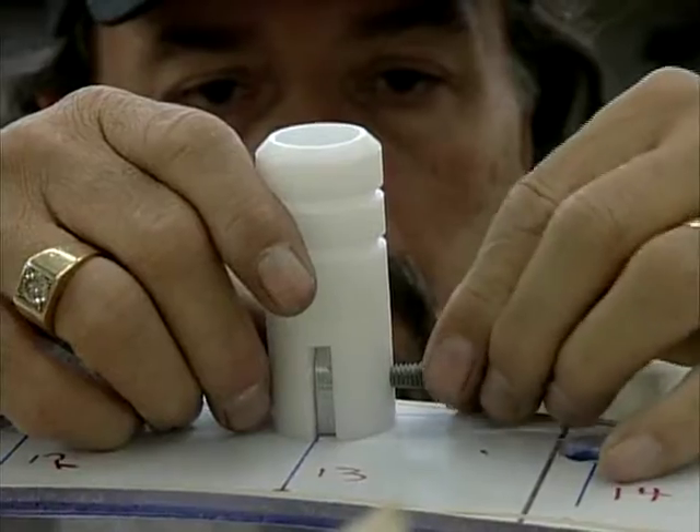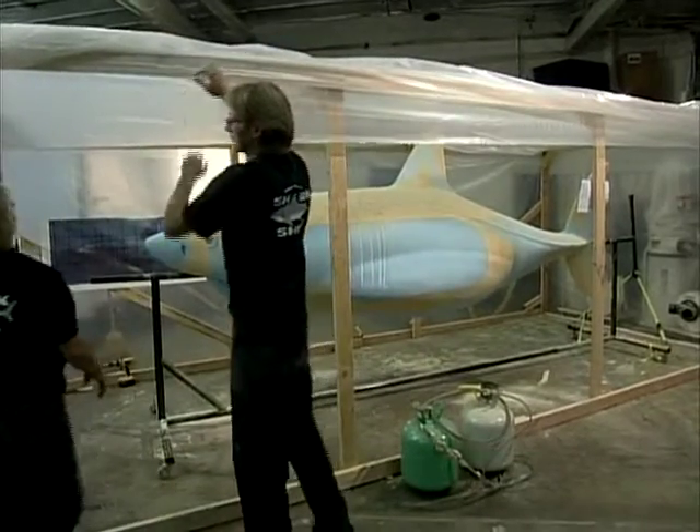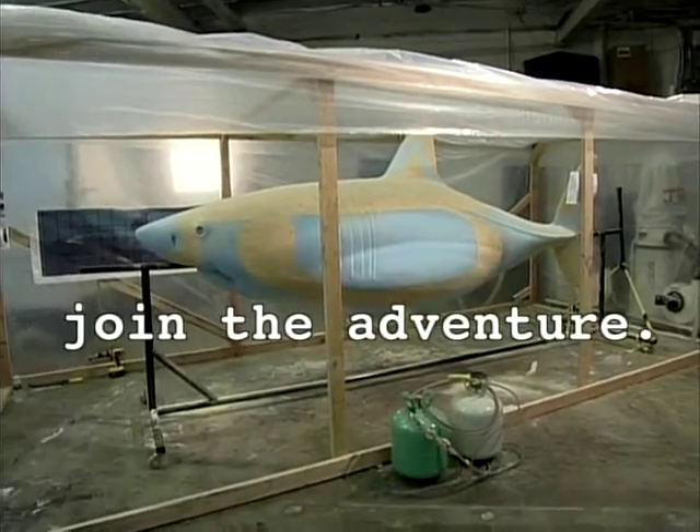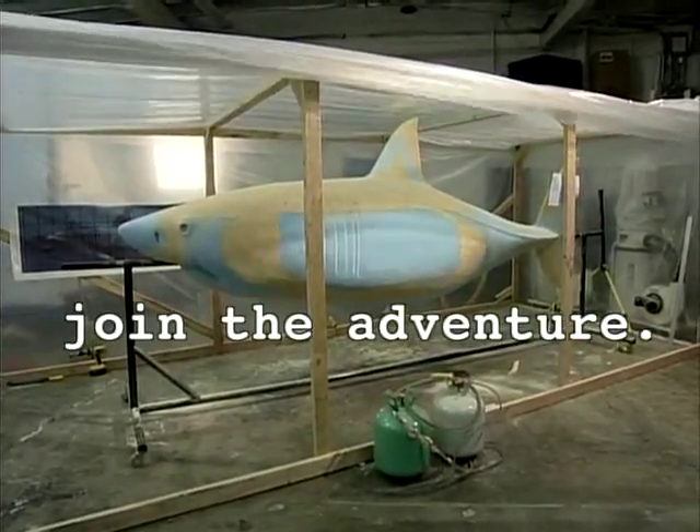Cousteau's Mind of the Demon is an adventure into the unknown — an advanced cognitive study of white sharks enhanced by cutting-edge technology. If all goes as planned, the submarine designed as a shark will allow Cousteau to mingle among white sharks and observe without being observed.